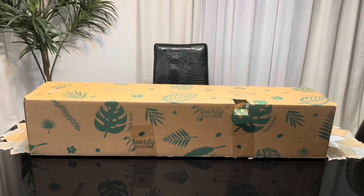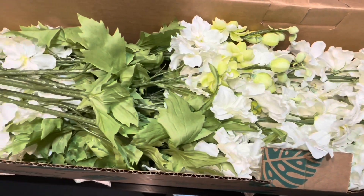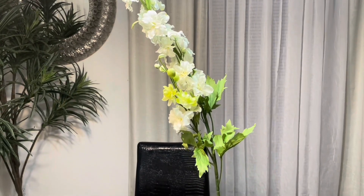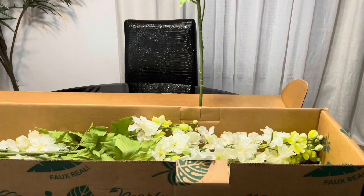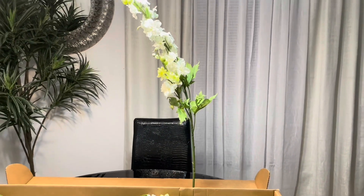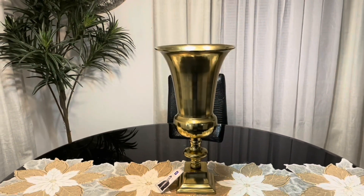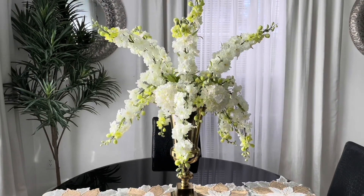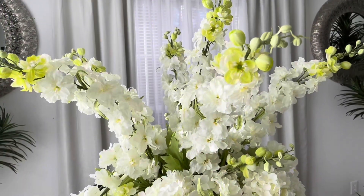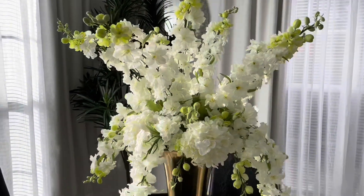These are the florals I used to make the floral arrangement — they are by Nearly Natural, you get 12 stems, they came packaged very well, and they are 38 inches in length, so they are pretty big. These are what I used to create the floral arrangement you saw earlier in the video. This is the base — it came in two pieces and you just screw it on. This is what it looks like without the additional florals.